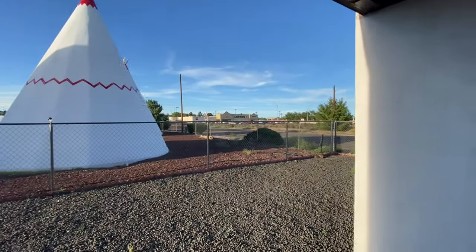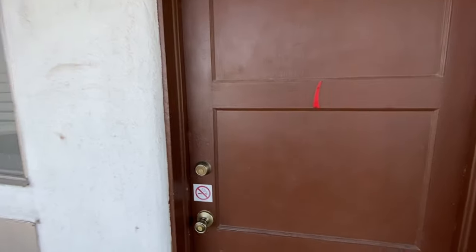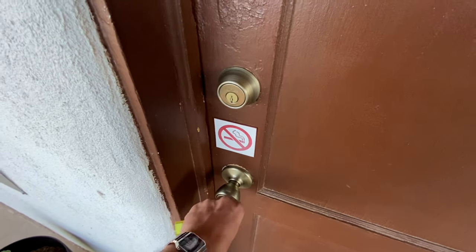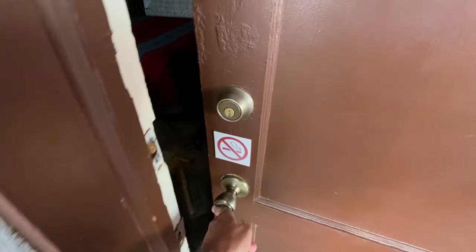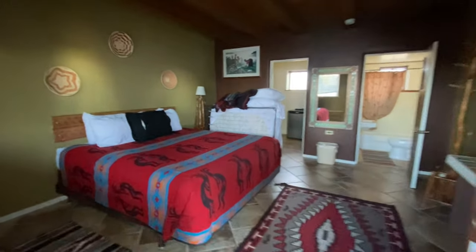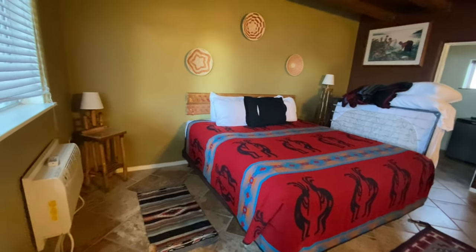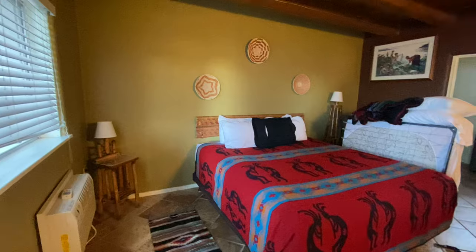There's a Safeway grocery store right across the street. We are number one. So we are inside.